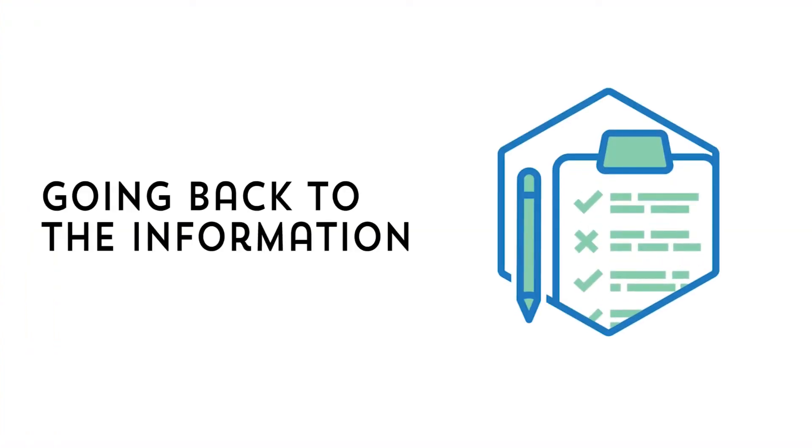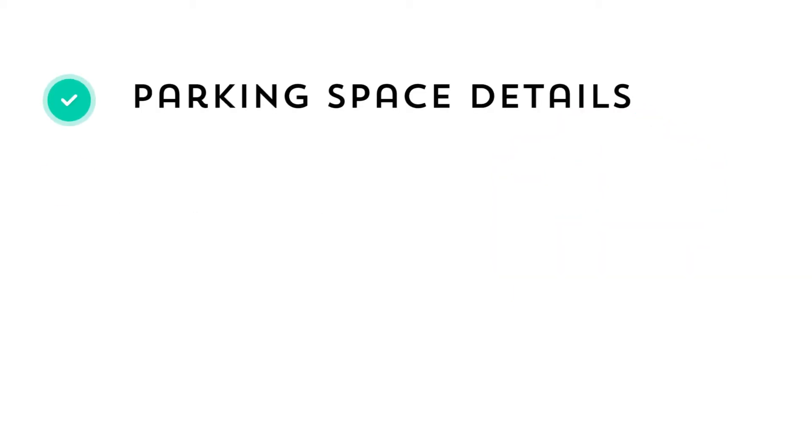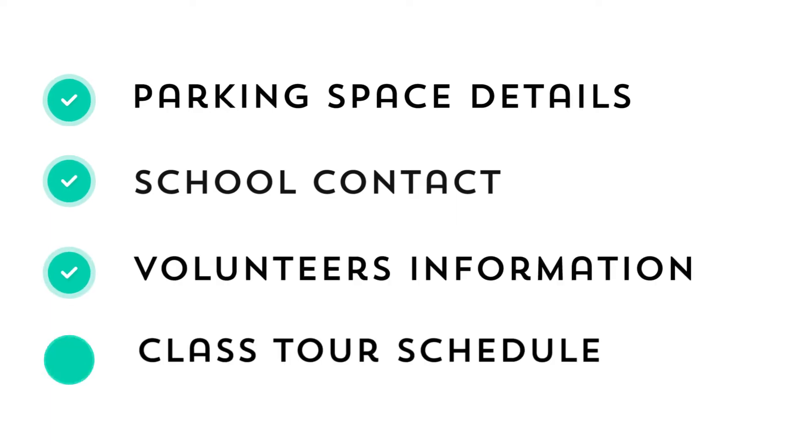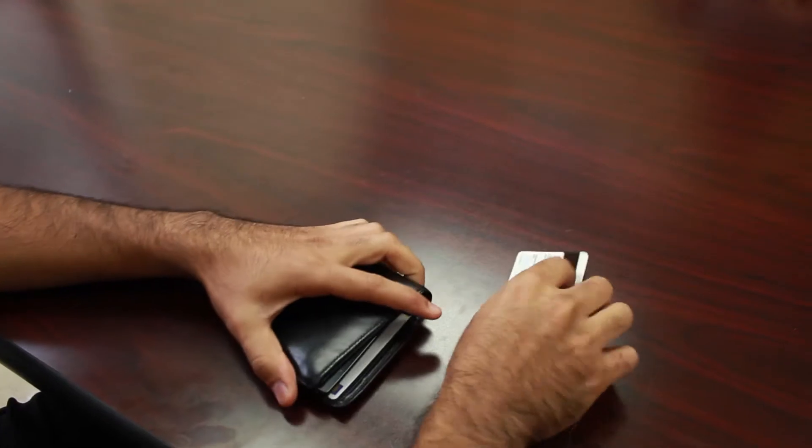Going back to the information I mentioned that we exchanged before the visit — that will be forms that share things like the parking space details, who we are working with at the school, volunteer names, and your class schedule. We'd also like to make sure we follow your school's rules for visitors.